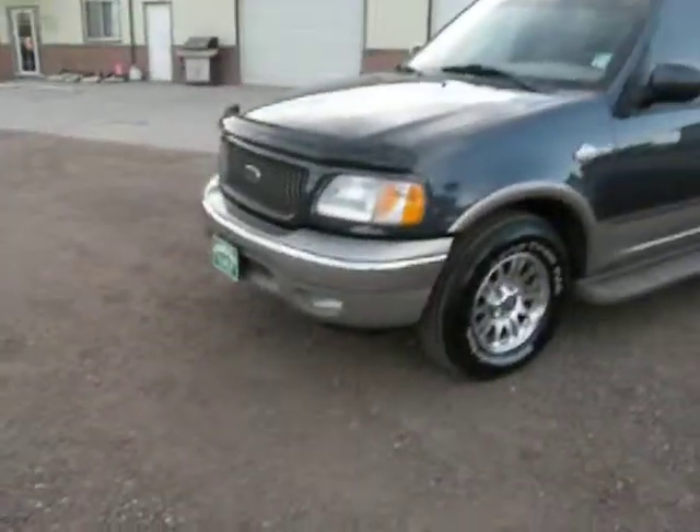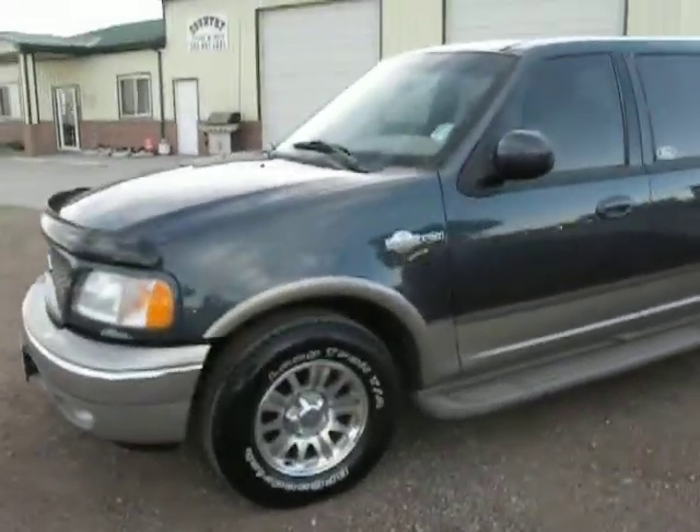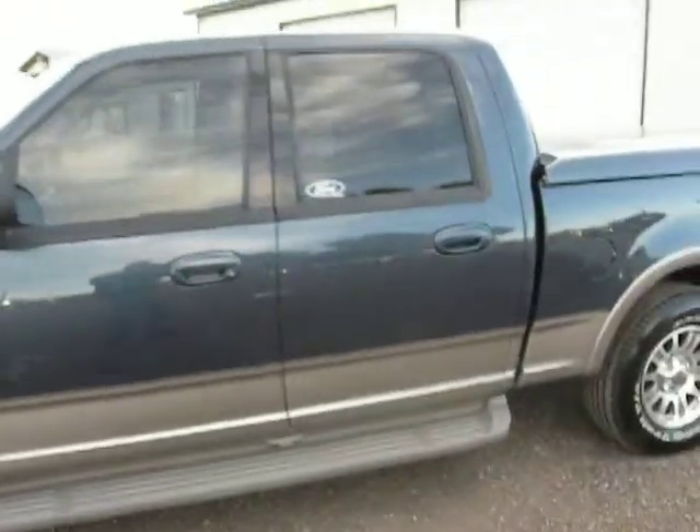Hi, I'm Mike with Country Truck from Fort Lupton, Colorado. Got a real nice 2001 Ford F-150 to show you. It is the F-150 two-wheel drive with running boards. It's the King Ranch Edition — really nice truck.